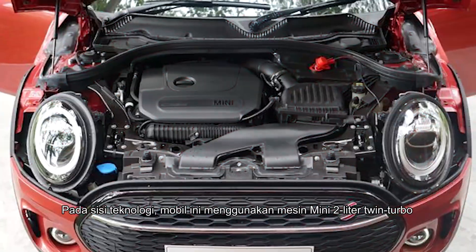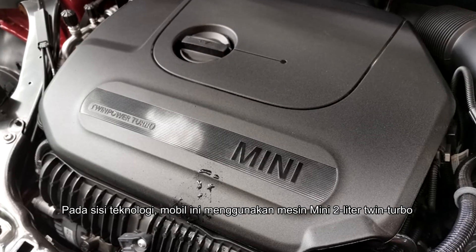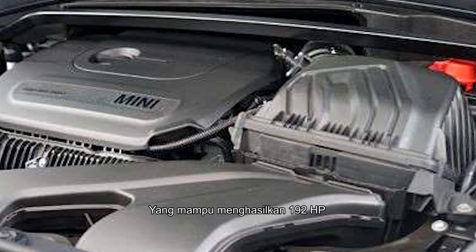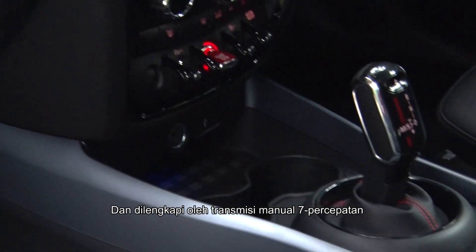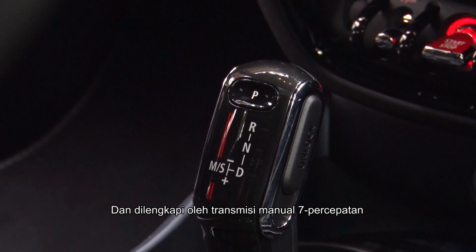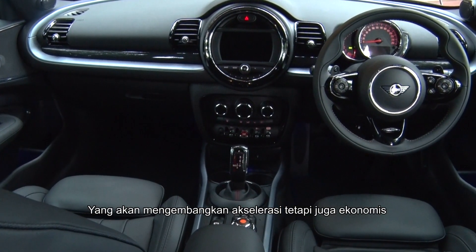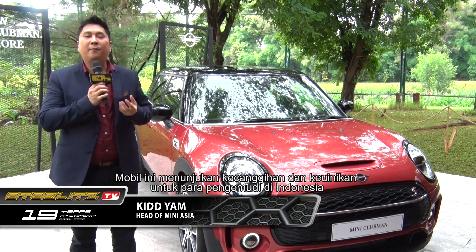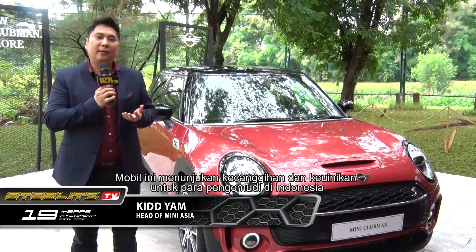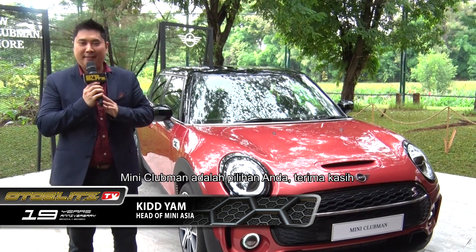In terms of technology, it comes with a 2-litre Mini twin power turbo engine delivering up to 192 horsepower, mated to a new 7-speed dual clutch transmission for better acceleration and fuel economy. All in all, these cars really show sophistication, and for someone who wants a unique vehicle in Indonesia, the Mini Clubman is the one to get. Thank you very much.